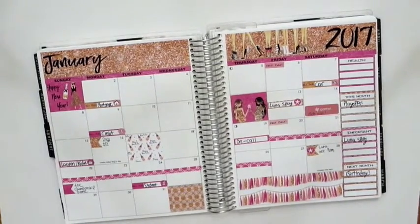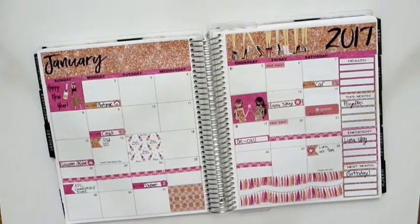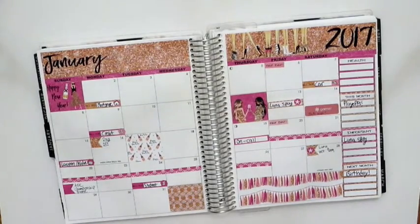Hi guys, welcome back to another planner video. Today I'm going to be doing my January planner update. Today is currently Wednesday, February 1st, so I thought it was perfect to go through and do this video.